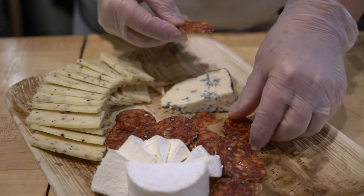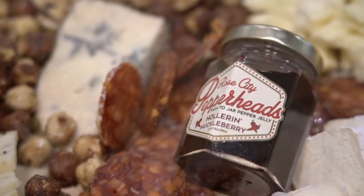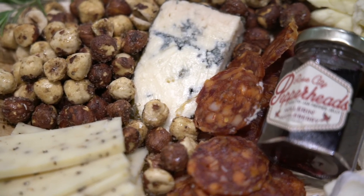This makes a good holiday cheese plate because, for one, it'll accommodate probably seven to ten people. Also, it's fun to be here in Portland and have local items on your cheese board.